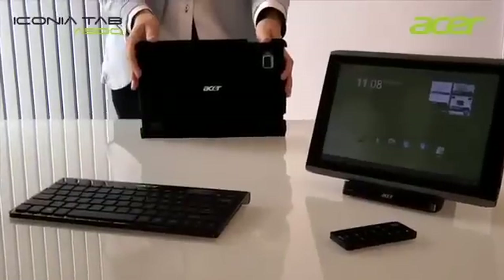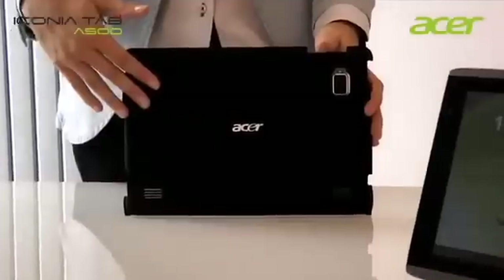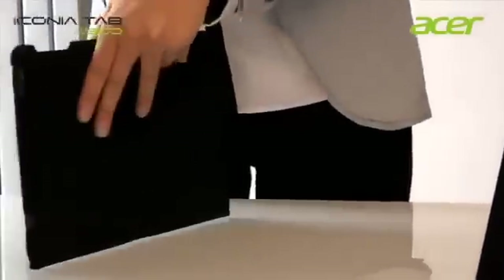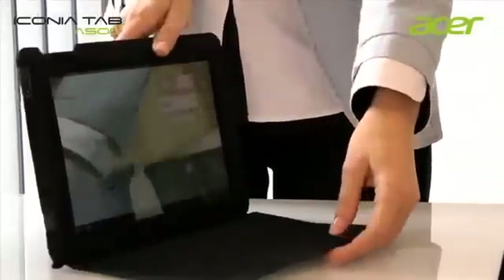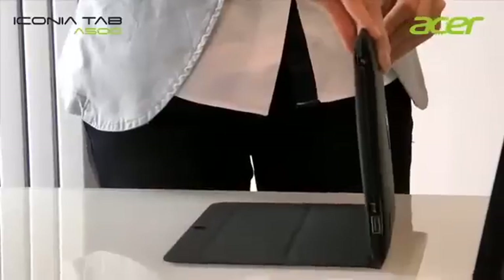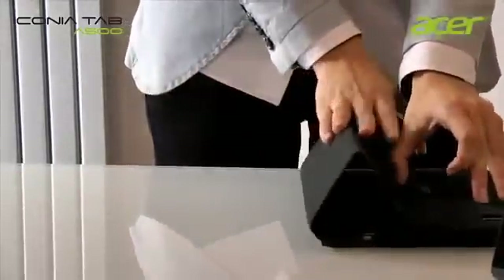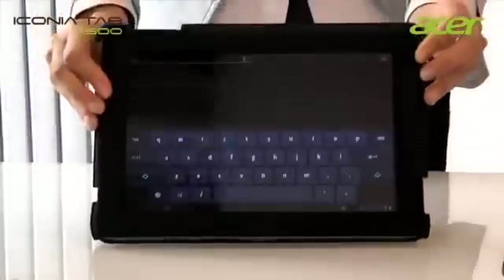A perfect accessory for the Acer Iconia A500 is the protective case, which protects the screen from scratches while all ports and the webcam remain fully accessible. It very conveniently allows you to turn it with a few gestures into a stand for your tablet.